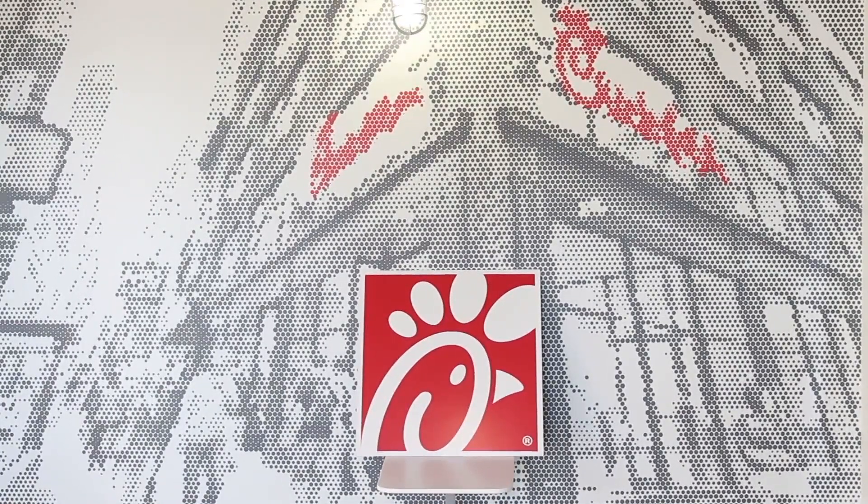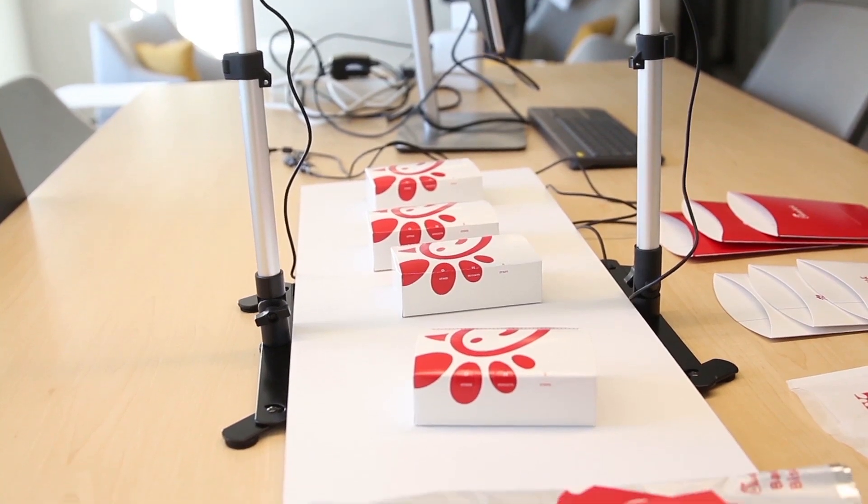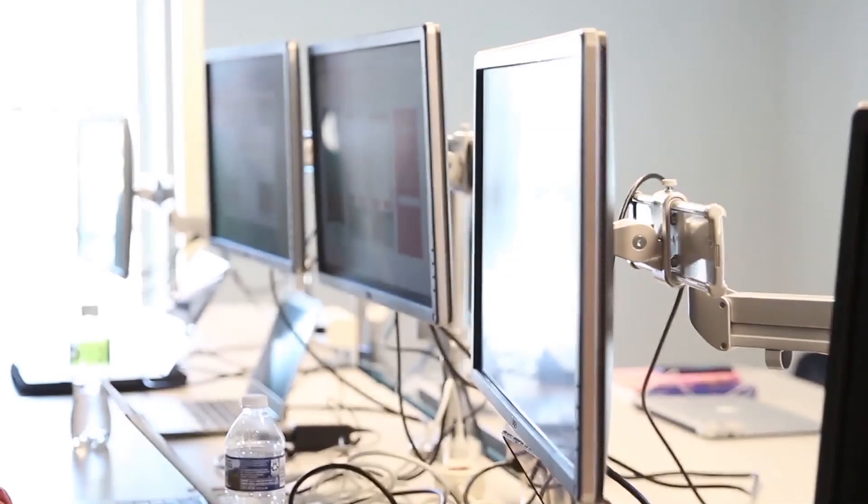The Chick-fil-A Technology Innovation Center is up and running in Technology Square. The center is a space where Chick-fil-A can collaborate with Georgia Tech students and researchers and develop new ideas and technology to make business run better and to help improve the experience for customers.